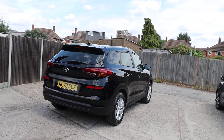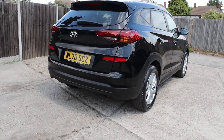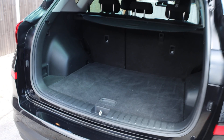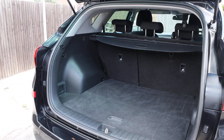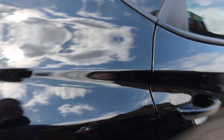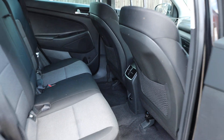It has rear parking sensors and a reversing camera. Split folding rear seats, velour interior, and ISOFIX child seat anchors.